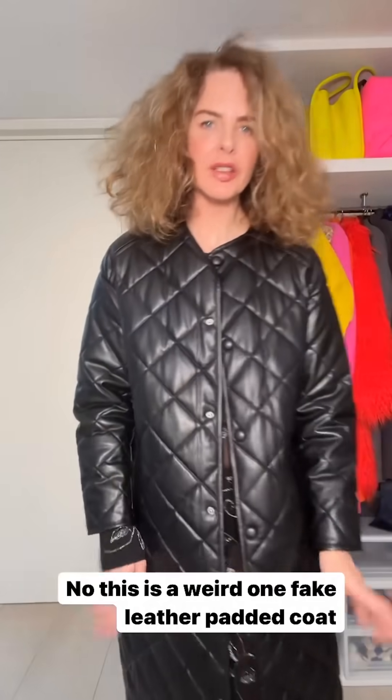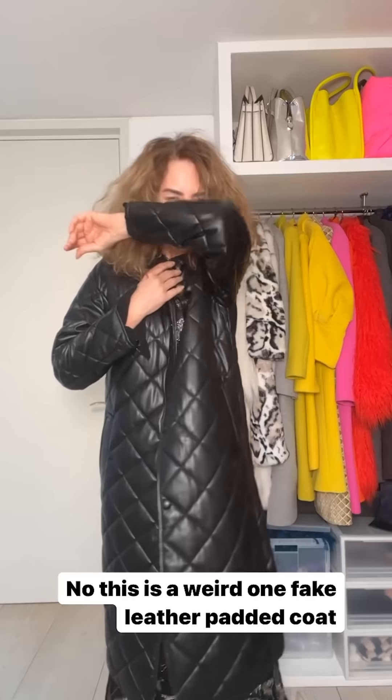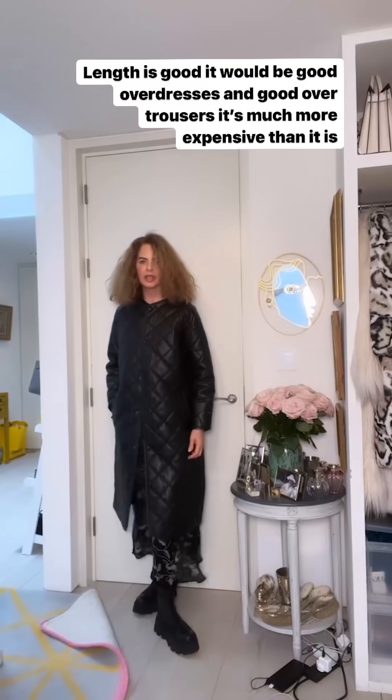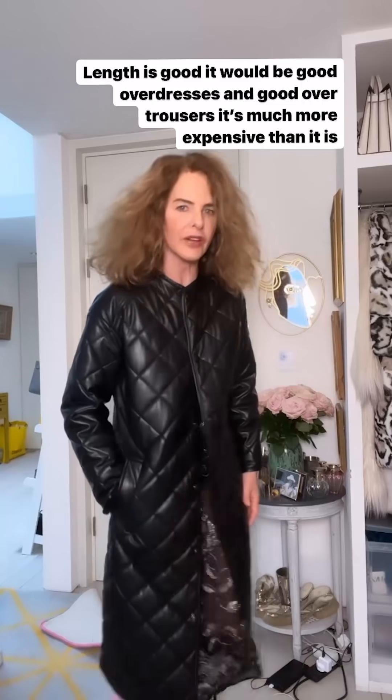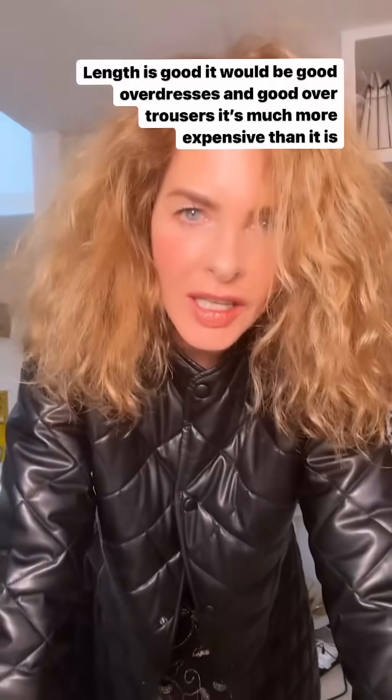Next up is this kind of faux leather coat and I really think for the right person it could be quite chic. It doesn't smell too plastic and the style is really elegant — the length is good. I think it's a very, very cool coat. Why do they bring all these things out so late?